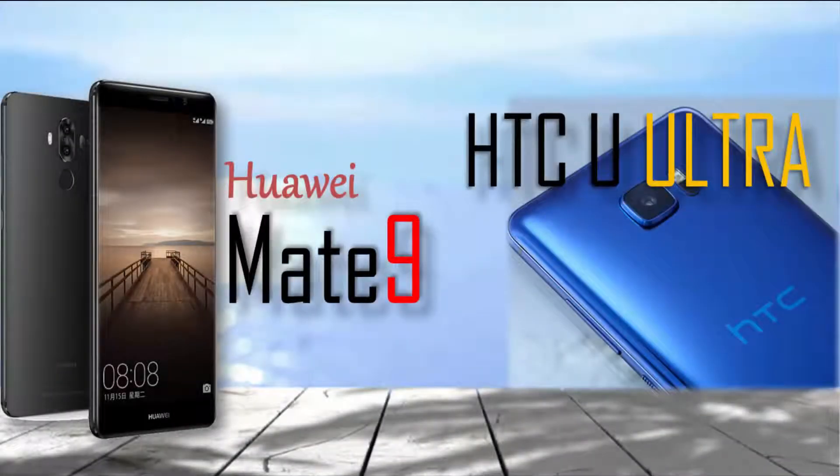Hello friends, welcome back to my YouTube channel. In today's video I am doing a comparison of smartphones. I hope this video will help you to understand some similarities and differences of both smartphones.